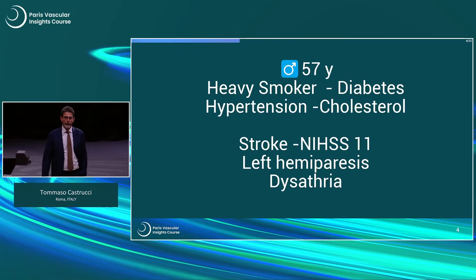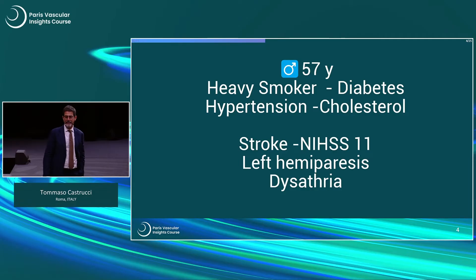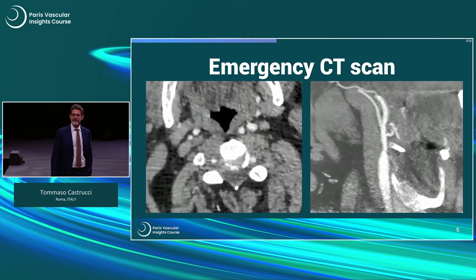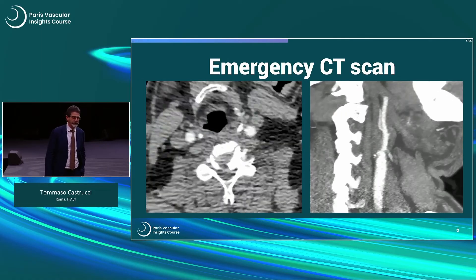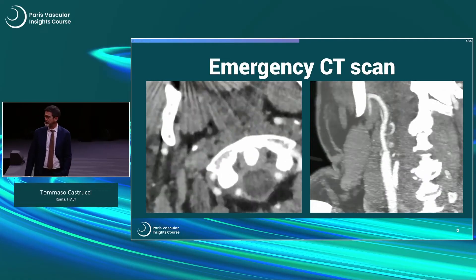He was a 57-year-old male, a heavy smoker with many risk factors. He was admitted to our emergency room with an NIH score of 11, left hemiparesis and dysarthria. The findings on the emergency CT scan were a complete occlusion of the right carotid artery at its origin and lesions of the intracranial vessels.